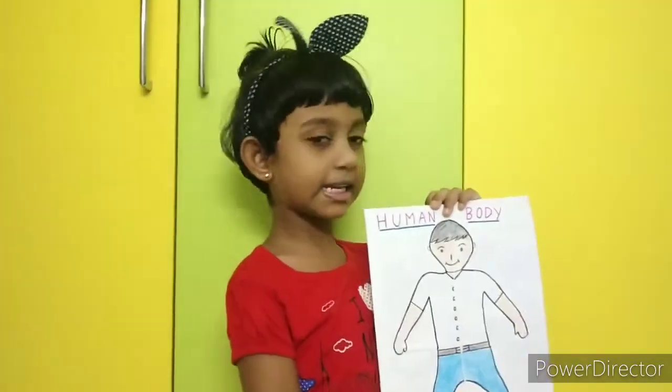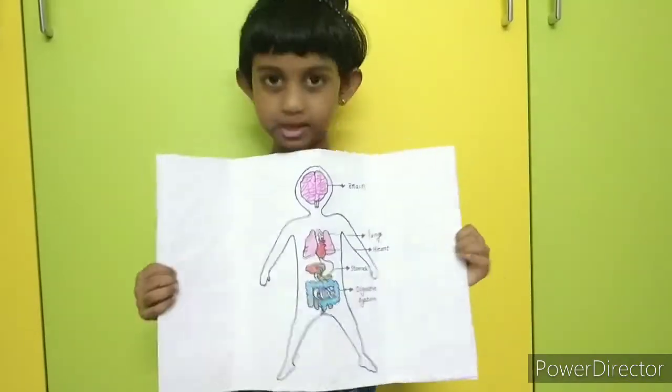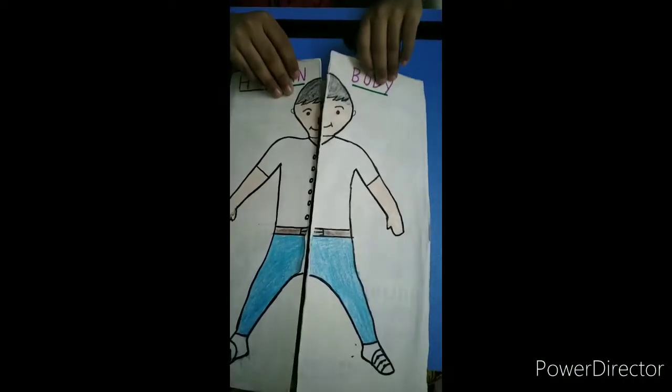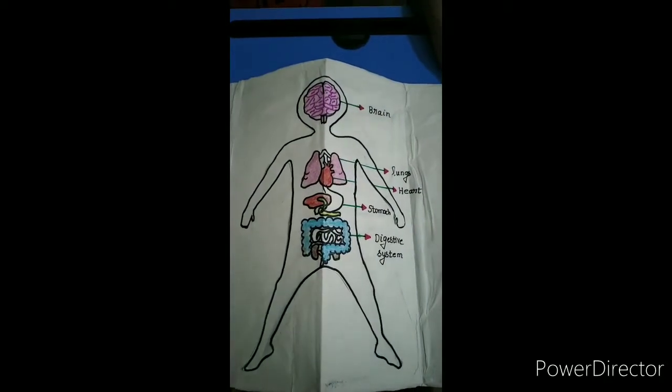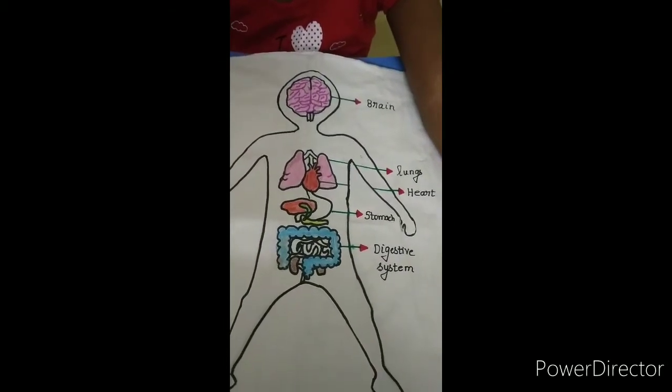We see Sandy's inside body. Surprise! This is how the human body looks inside.